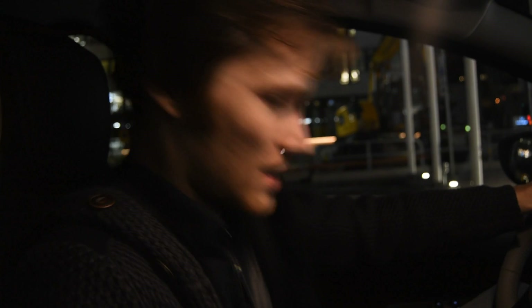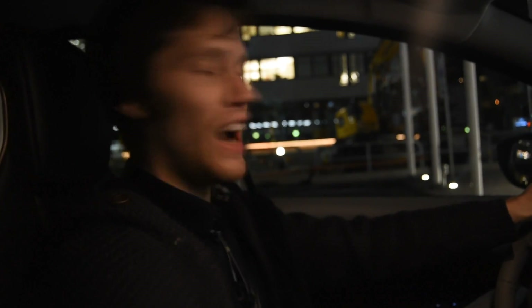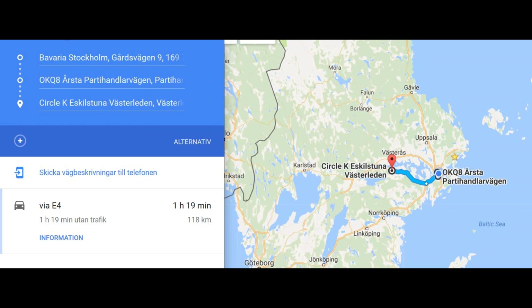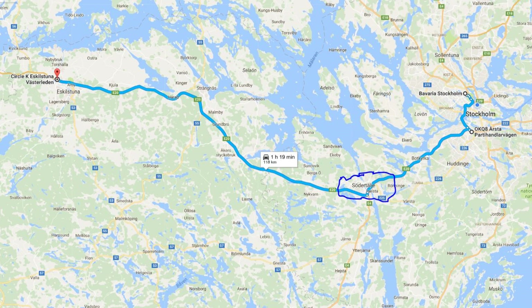We're not going to have that range once we start driving fast — as Björn Nyland would say, I drive like I stole the car. The trip I took was from the center of Stockholm to Eskilstuna, a total distance of 118 kilometers.